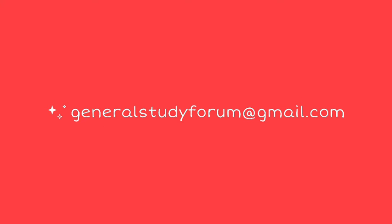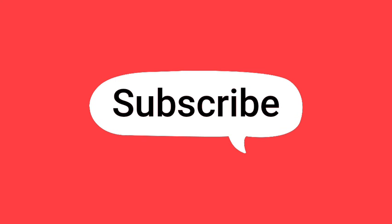Thanks for watching. Please contact us at our email ID and subscribe to this channel for more updates. Thank you very much.